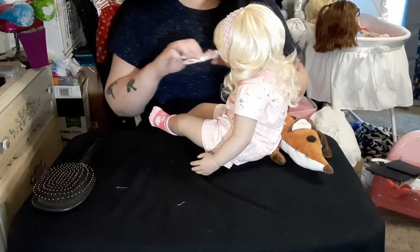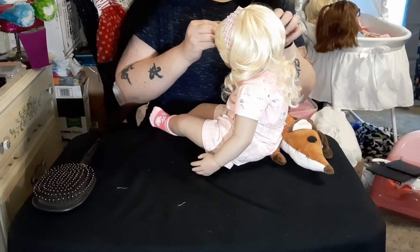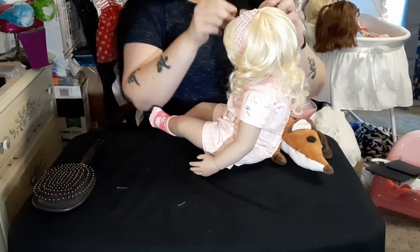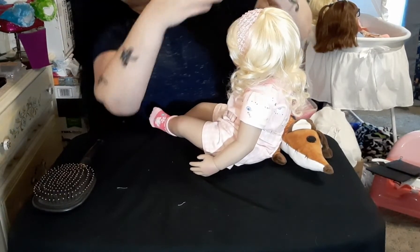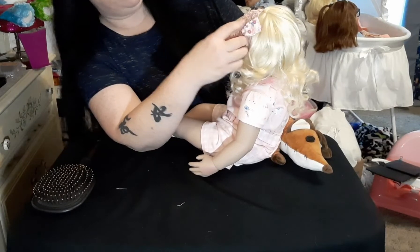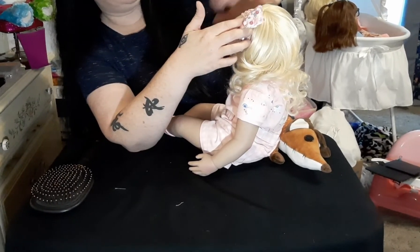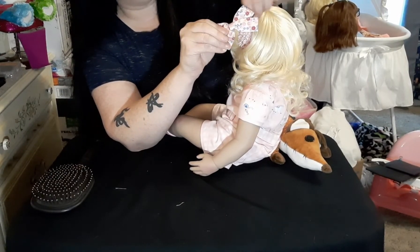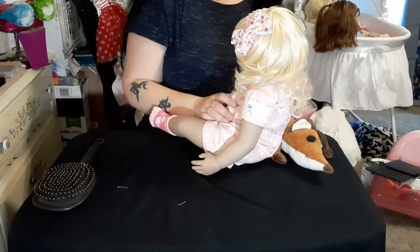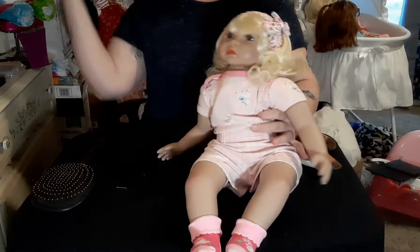I know some of you guys have been in this hobby for a really long time, but then there's some of us who haven't — some are veteran doll collectors, and some are just brand new to this hobby. I'd really like to know: how long have you been in this hobby? What is the name of your first doll that you ever bought for this hobby? Do you still have that doll?